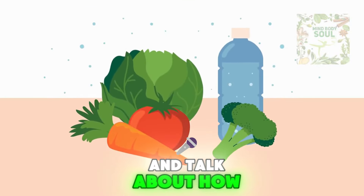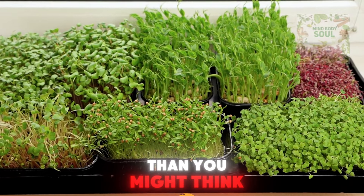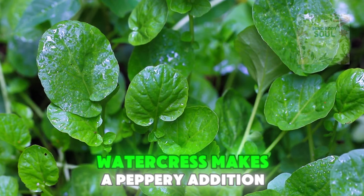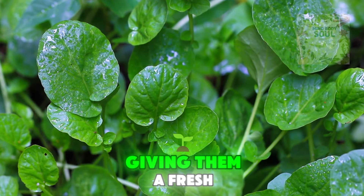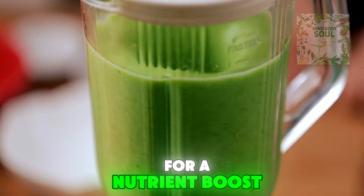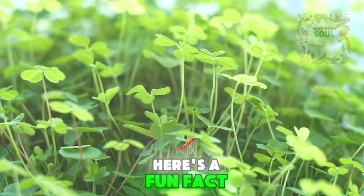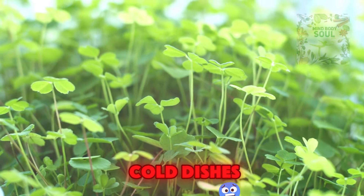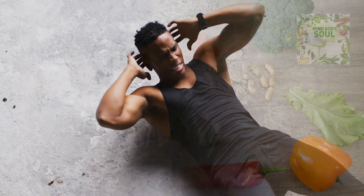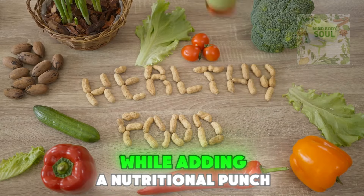Let's talk about how you can make watercress a tasty part of your meals. Adding watercress to your diet is simpler than you might think, and it's a great way to boost the nutrient content of your meals without much effort. Watercress makes a peppery addition to salads, giving them a fresh, vibrant kick. You can also toss it into your smoothies for a nutrient boost, or stir it into soups just before serving to maintain its crunch and flavor. Watercress is not just for cold dishes — it's fantastic in stir fries too. Just add it last to keep its lovely crunch and bright color, and it pairs beautifully with proteins like chicken or tofu, soaking up all the flavors while adding a nutritional punch.